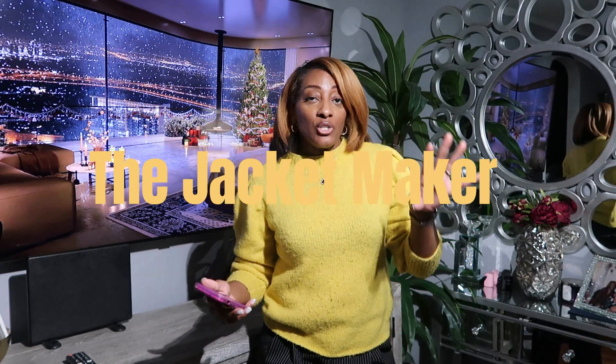Hey guys, welcome back to my channel, it's your girl Brandi Giz. I'm back with another video and I wanted to share with you an unboxing from a company that reached out to me. It's from thejacketmaker.com. This leather jacket is made with full grain leather — it's the highest quality leather and it's very durable and long lasting, from what they told me. I've never had any of their jackets or coats before, but we're gonna give it a try.